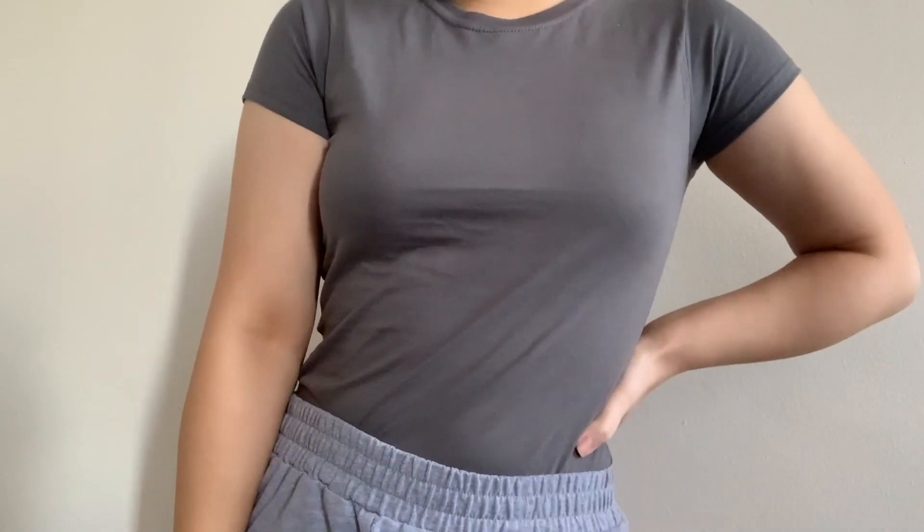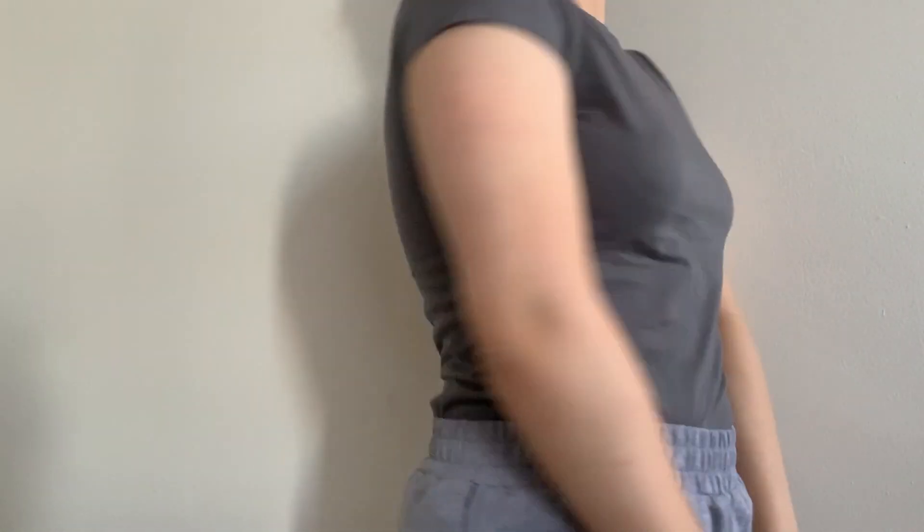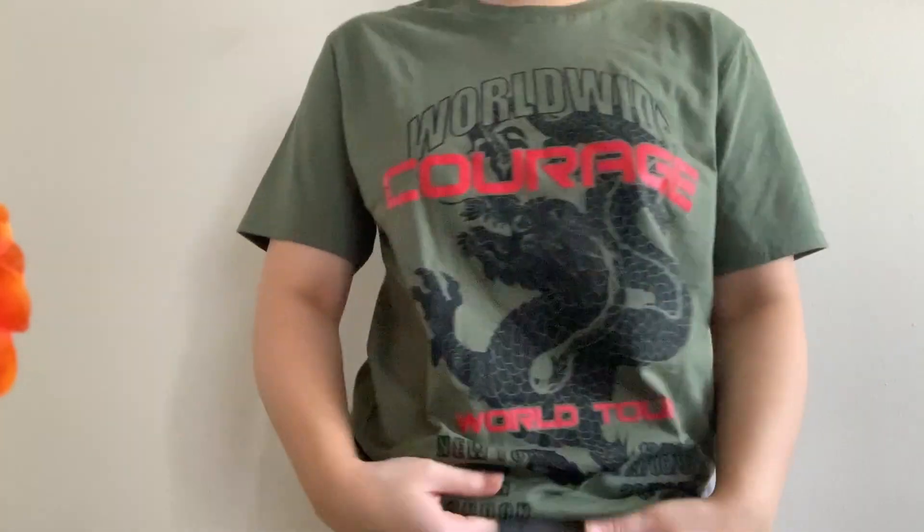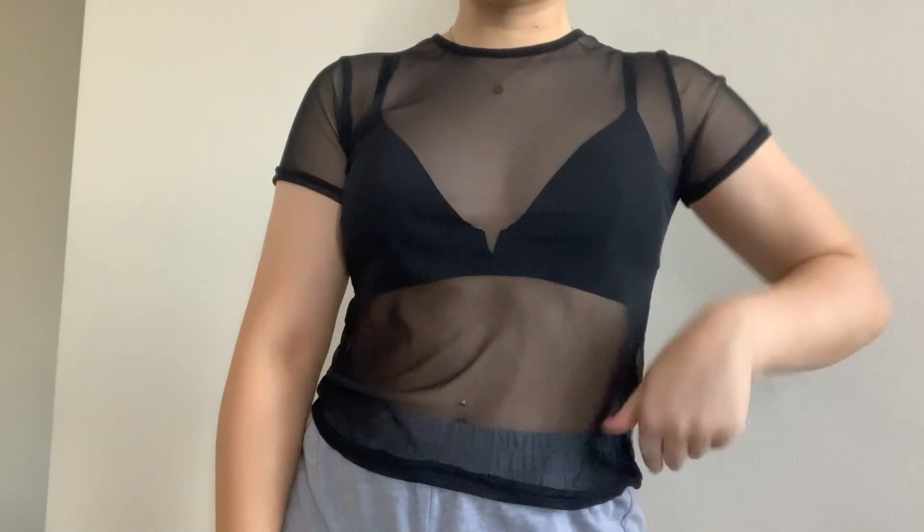I got this charcoal fitted shirt — it's just a tight gray color in size small. I think everyone needs a classic gray shirt in their wardrobe. I also got this green graphic tee that says something about a world tour and has a dragon on it. I love green, and now that I have dark hair I feel like green is going to look much better on me. Along with the other mesh shirt, I got this one too, but it's sheer and black — I'm excited to wear that when I can go to the club.